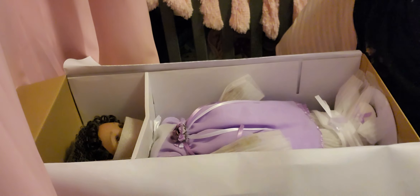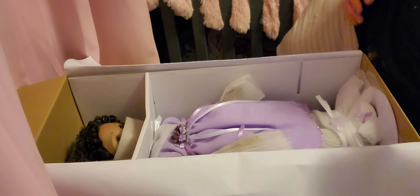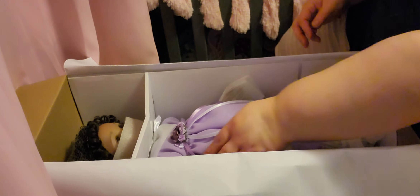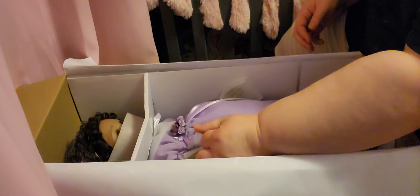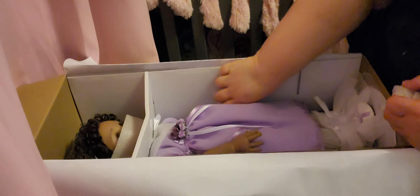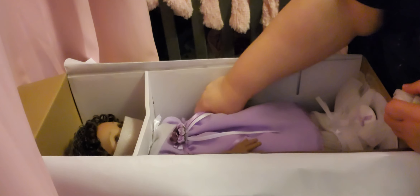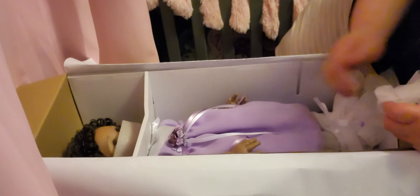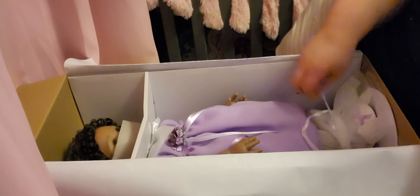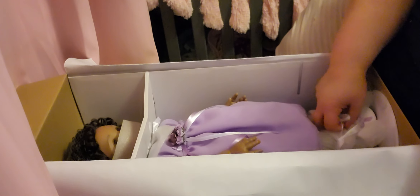We'll put her up there out of the way, and then I'm going to start getting the paper off of her. She smells good and she's got on a beautiful purple little dress. She's tied in here.